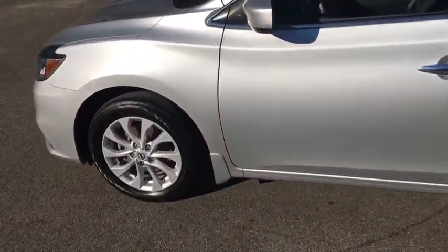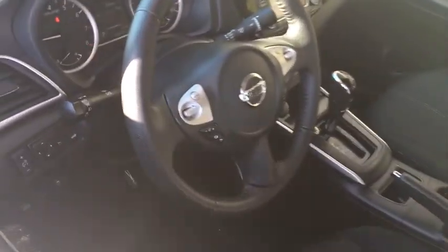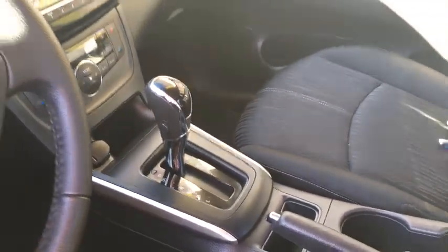Here are some of this vehicle's great options: keyless entry, backup camera, Bluetooth, leather-wrapped steering wheel, power steering, adjustable steering wheel, cruise control, ABS four-wheel, keyless start.